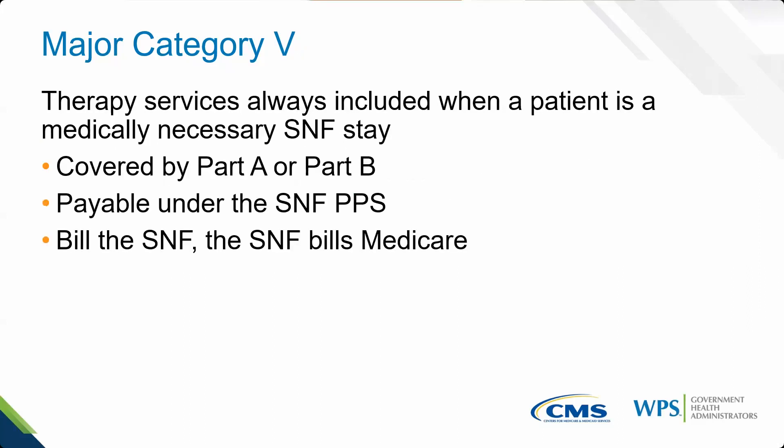Major Category 5 covers services that are systematically included — covered Part A or B, medically necessary — and you always have to bill the SNF. These are your therapy services: outpatient rehabilitation, PT, OT, and SLP services. That's what Major Category 5 addresses.